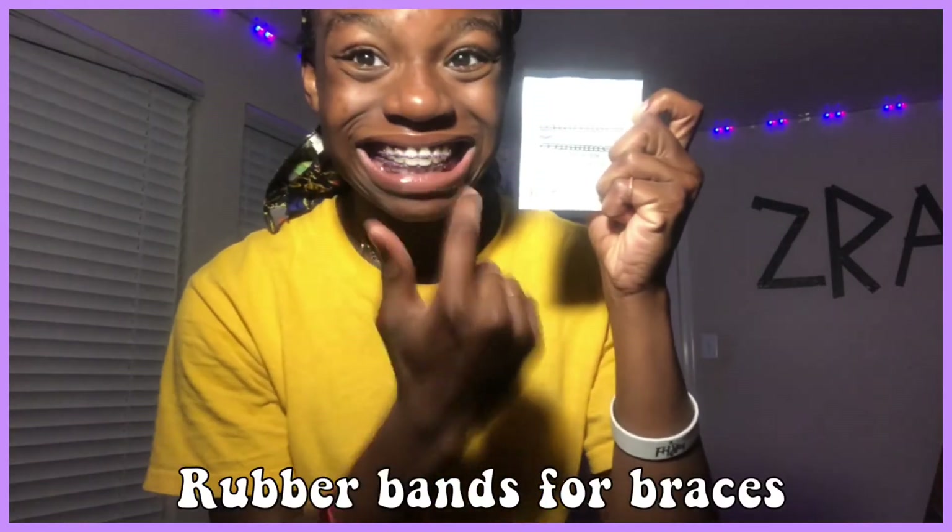Now I'm going to be applying some rubber bands onto my braces because the dentist instructed me to do that for an elastic smile.